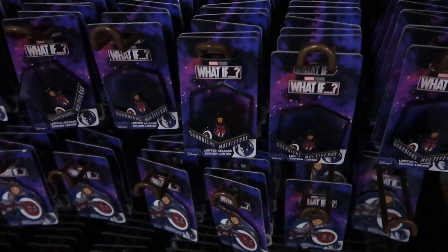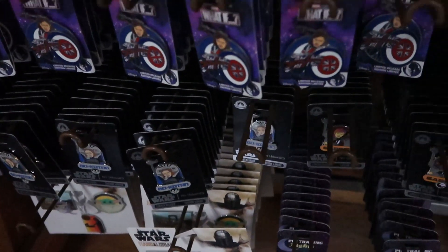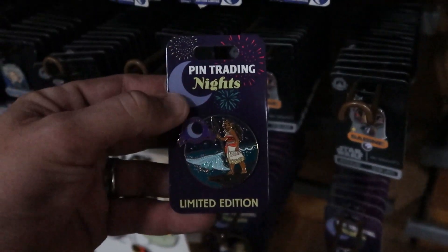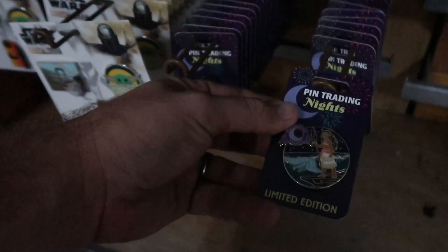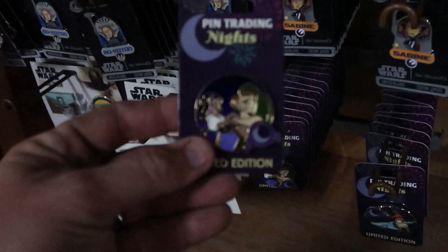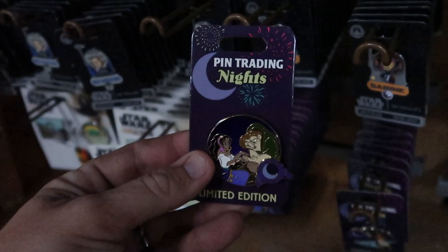And still a bunch of those What If pins with the Guardians Multiverse. Not too much new though — oh wait, this is definitely new. We have a new Moana pin right over here for $7.99, marked down from $17.99. That's really cool to see. Oh look — they also have this one over here, that's so cool — again $7.99 for this one.